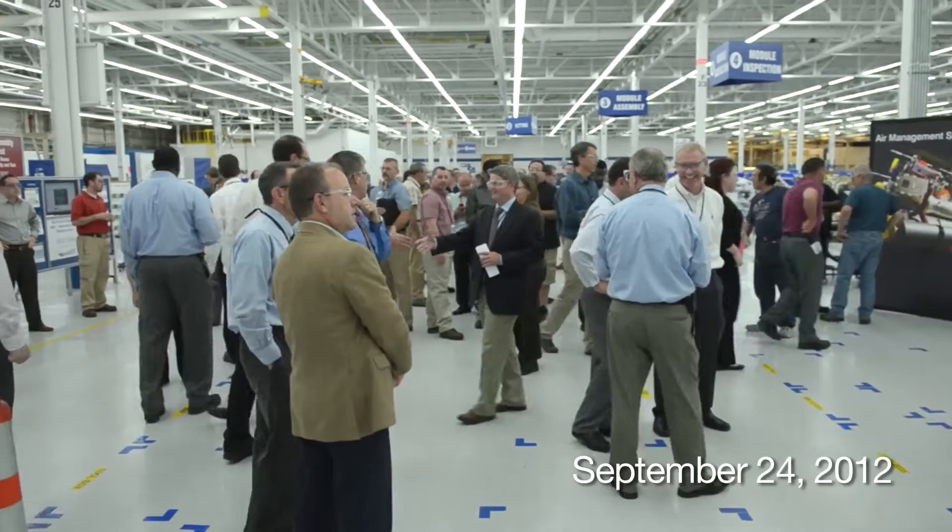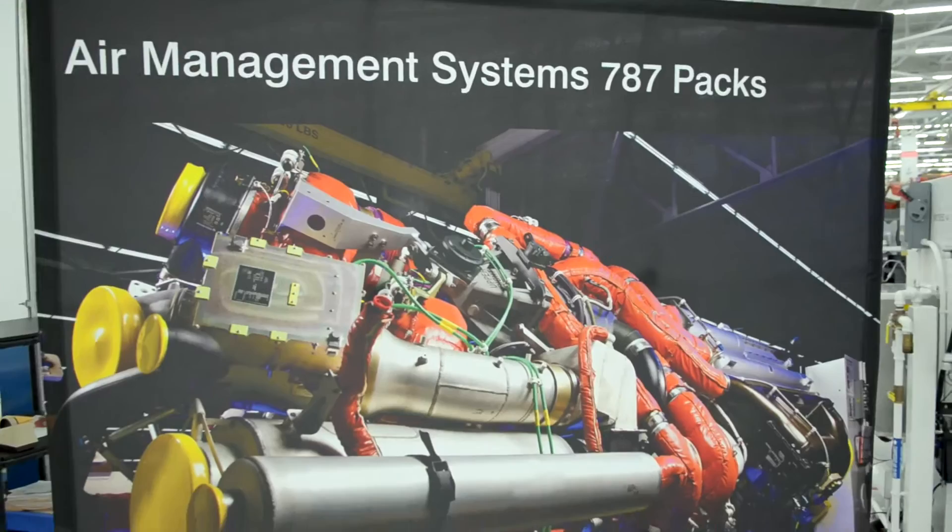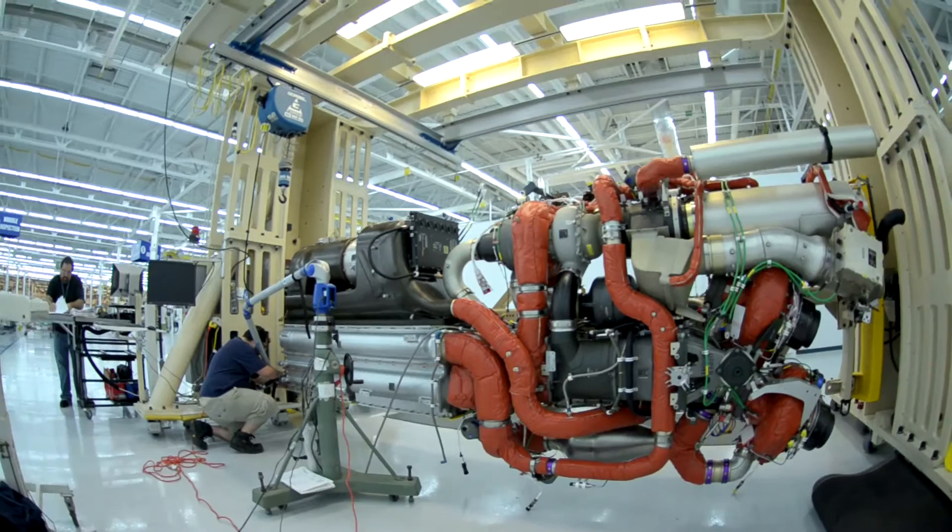More than 100 people turned out to celebrate a UTC Aerospace Systems 787 milestone: the delivery of the 100th Cabin Air Conditioning and Temperature Control System packed ship set. Air Management Systems Vice President and General Manager Tom Pelland commends 787 team members for this significant accomplishment.